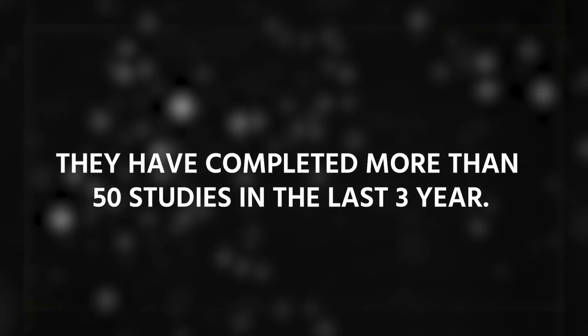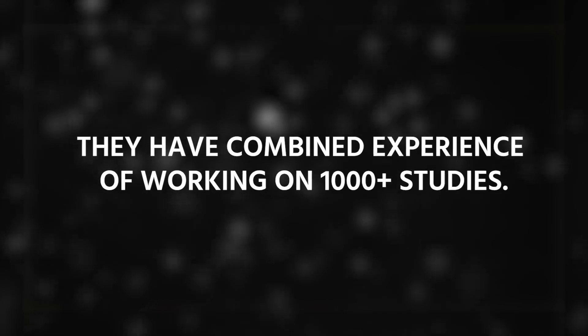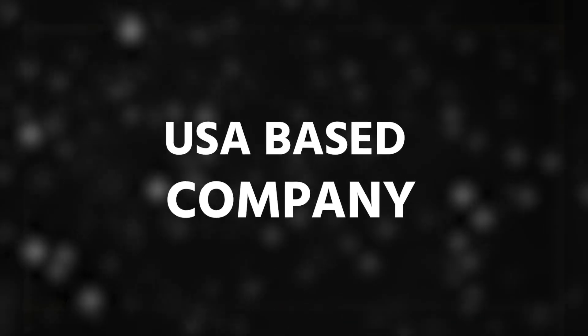The next company in this list is Inference. They have completed more than 50 studies in the last three years and have a combined experience of working on 1,000 plus studies. This company is USA-based.